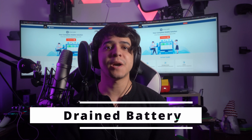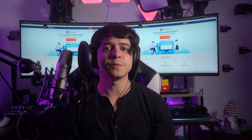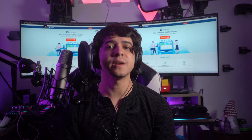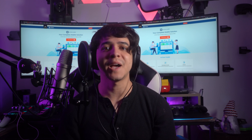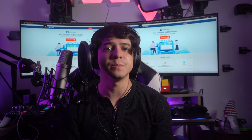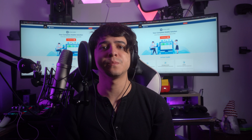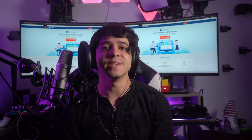Drained battery. Your phone's battery powers the device, including the screen. So when the battery level becomes critically low, your phone may automatically turn off the screen to save power, making you think that your phone screen is completely black but still works. It's similar to when your laptop or tablet goes into sleep mode when the battery is very low.